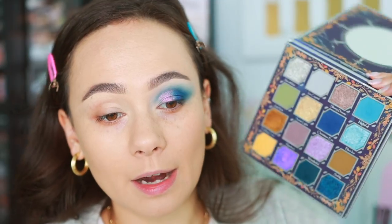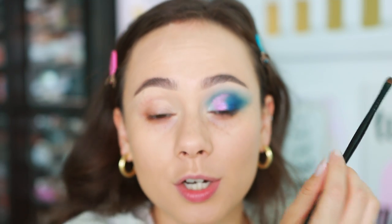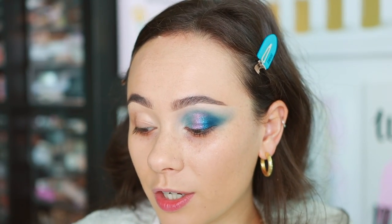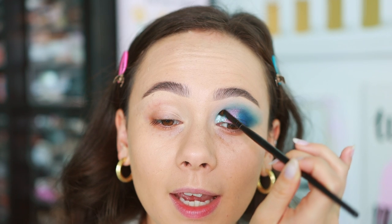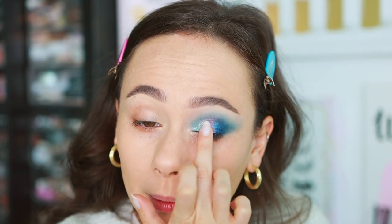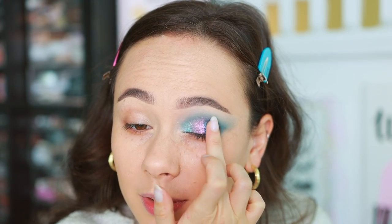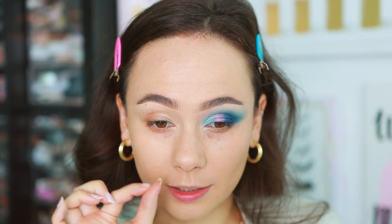Wiping off the brush, going back into Blue Ice next. While using a brush, if you use it wet or use your fingers you'll get a lot more impact — but I want to get the area covered first. Then I go in with my finger over Blue Ice, Gorgeous, and Blue Star, pressing over them just to add a little extra oomph, and then redefining the outer corner with Night Sky.